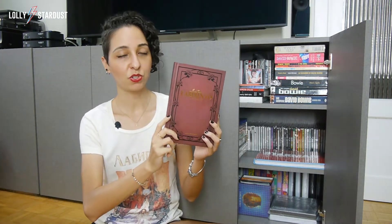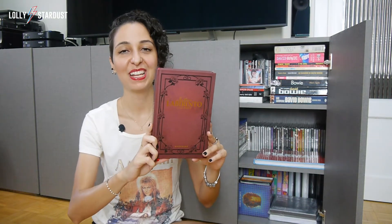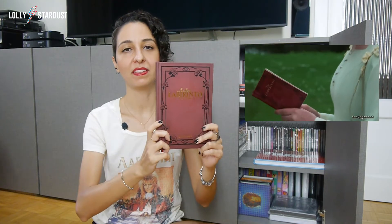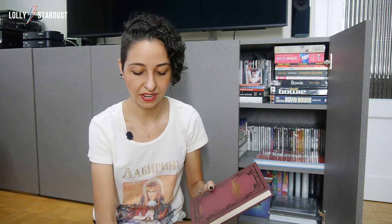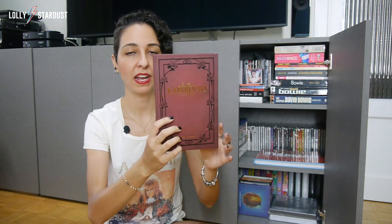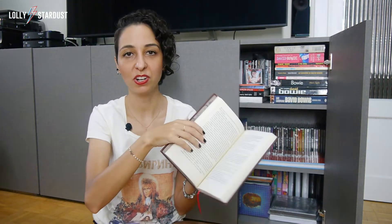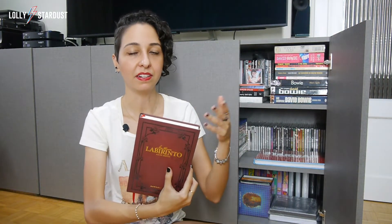Either way, I'm going to talk a little bit about each one of them today. Starting with Labyrinth, this one is made to look like the book that Sarah has in the movie Labyrinth. You can probably remember that she has this book — it's only a little bit smaller than this one, but the design is exactly the same. So that's a really nice touch. I guess I can say that this book is based on the movie.